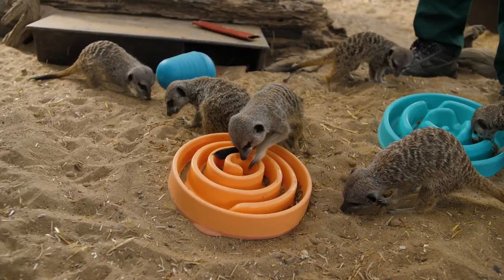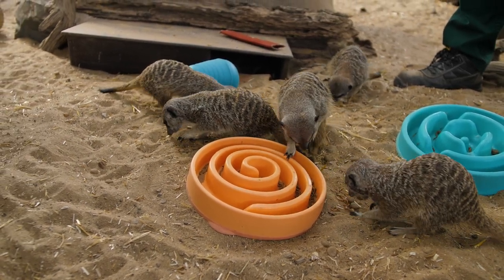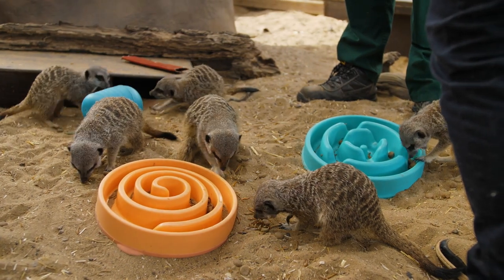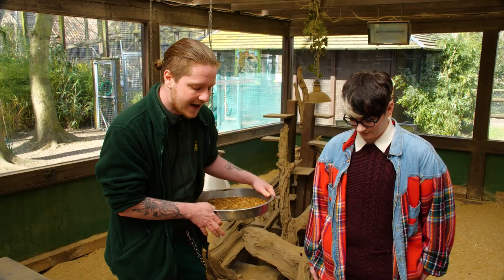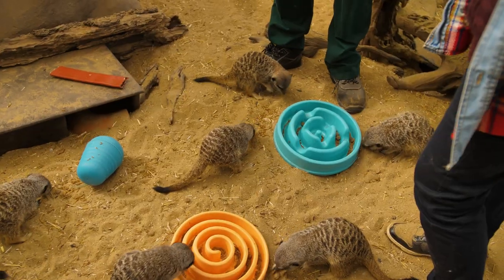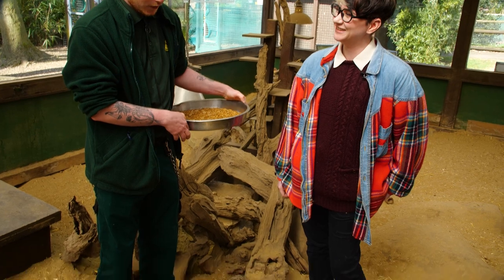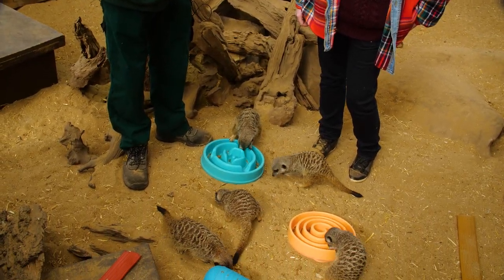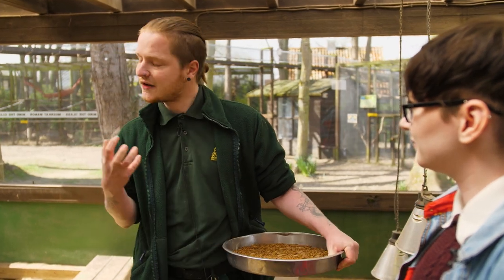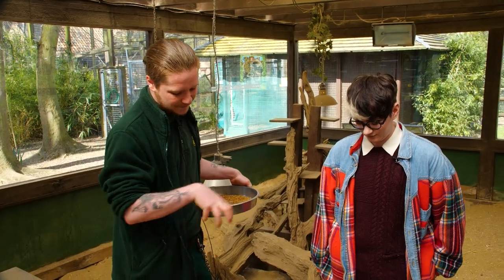They sleep in massive colonies of up to 30 individuals, burrowing down and making lots of complex tunnels that they will protect with their lives. There will always be a sentry on guard looking out for predators such as eagles and hawks. Meerkats are a very territorial species — we think of them as cute and sweet, but they're actually quite fearsome. They have very sharp teeth used to get through chicks, mice, and small rodents, and they're quite dexterous with their hands, which are well adapted for digging.